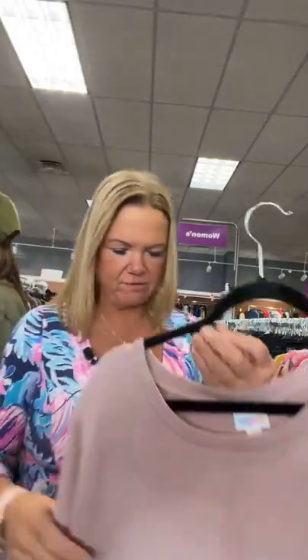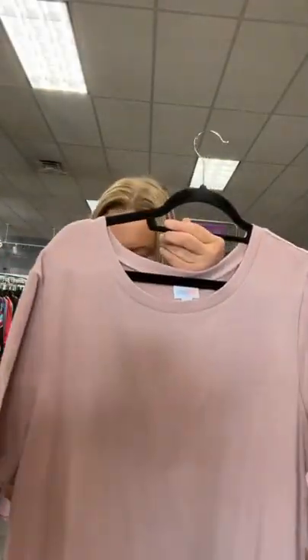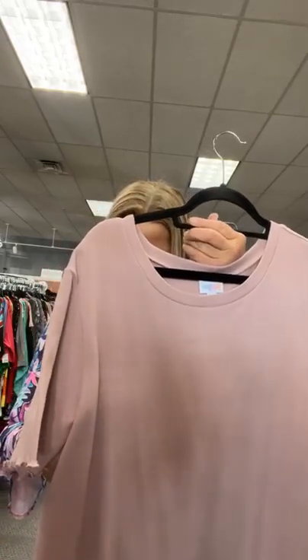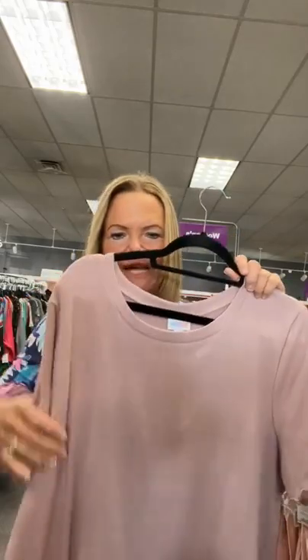Another good one for a Valentine's date — kind of a pinkish purple, 3X. $13.95, item number 19. Sold space 19.